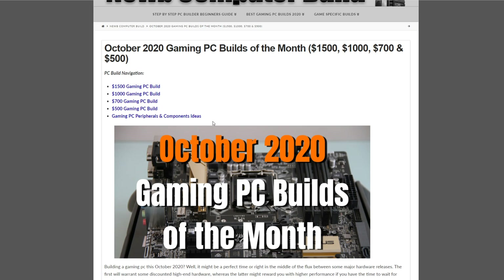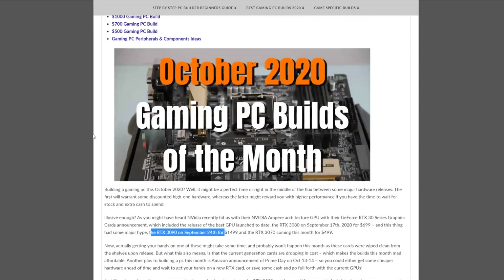Let's start with the $1,500 gaming PC build of the month, followed by the $1,000, $700, and $500 gaming PC builds.